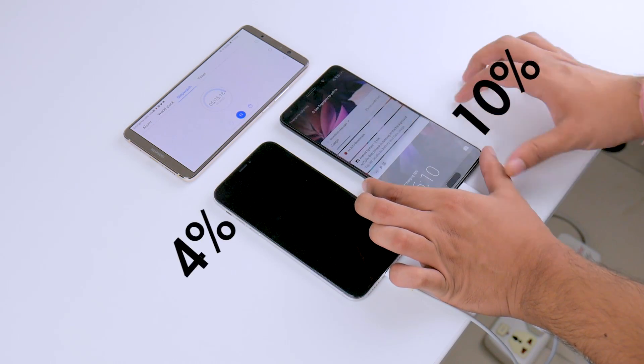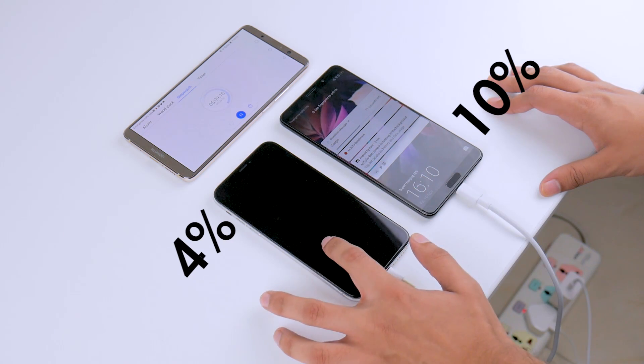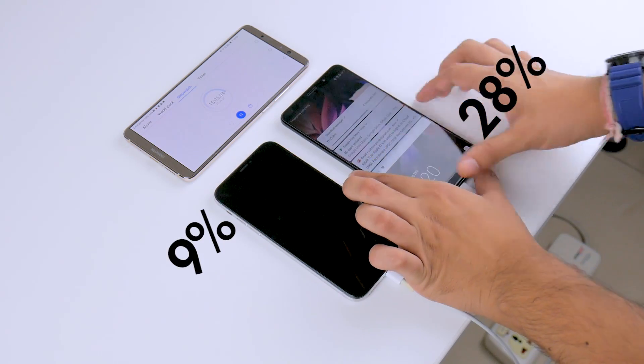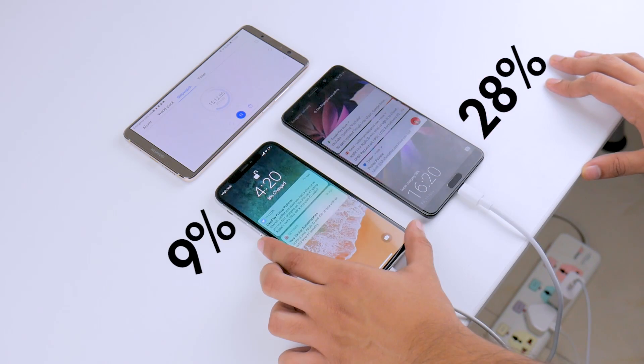Firstly, checking in at around the 5-minute mark, the iPhone X is at 4%, while the Huawei Mate X has left it far behind already, sitting at 10%. But moving on to around the 15-minute mark, the differences really start to show. The Mate X now sits at 28%, while the iPhone X is still only at 9%. That's a really huge gap in a very short span of time.